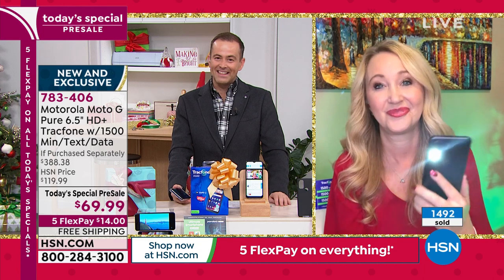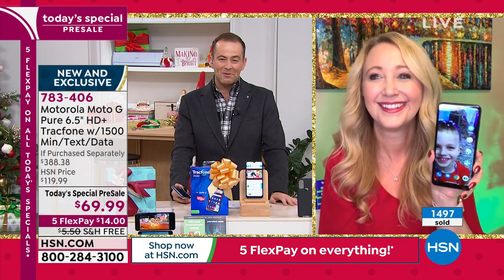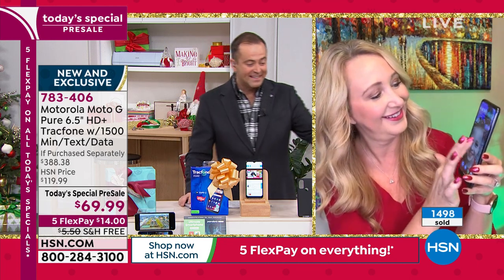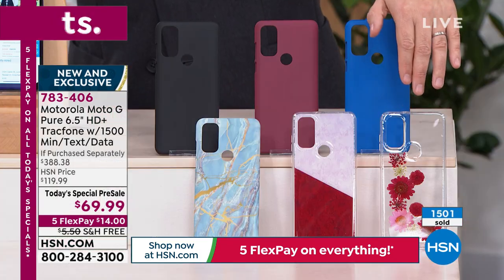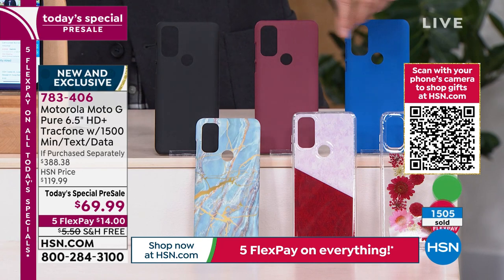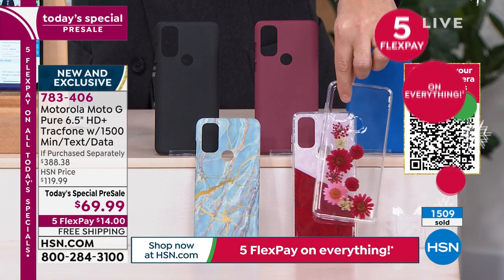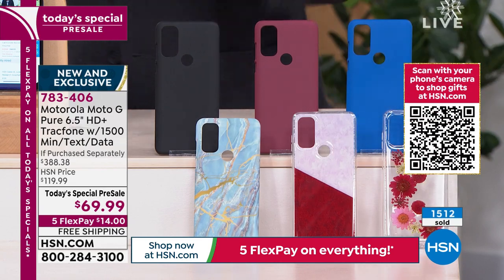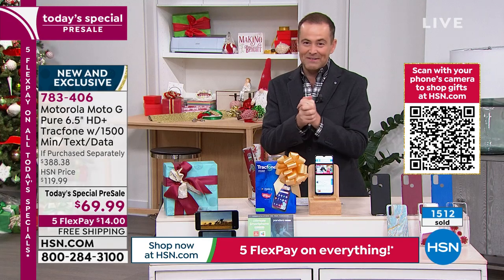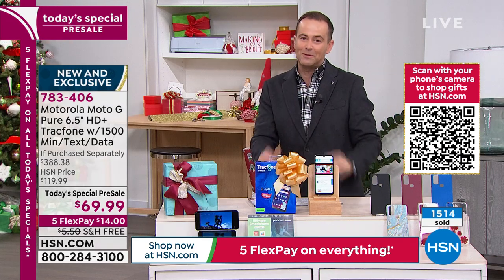The Today's Special pre-sale already has 1,500 orders coming through. A couple of colors are getting limited, including the flower. The blue marble is the most popular. They're telling me the flower is not going to make it to the Today's Special Day — so if you want that one, you need to order it tonight. That's why they gave us a very strict time limit this evening.